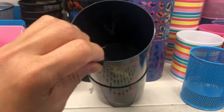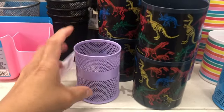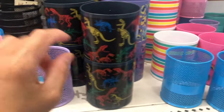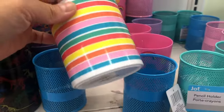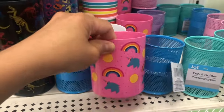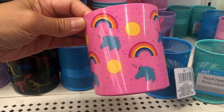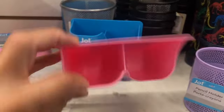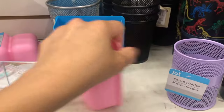And then this is a pencil holder — it's so cute! They have different colors: this is a rainbow, a unicorn, and then here is a magnetic lacquer box pocket.